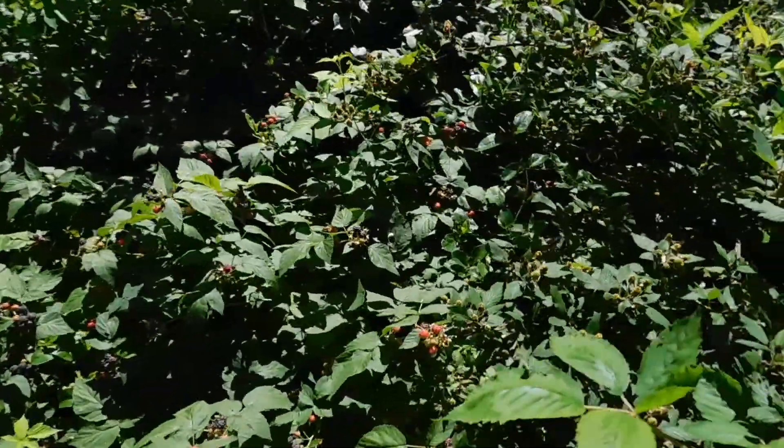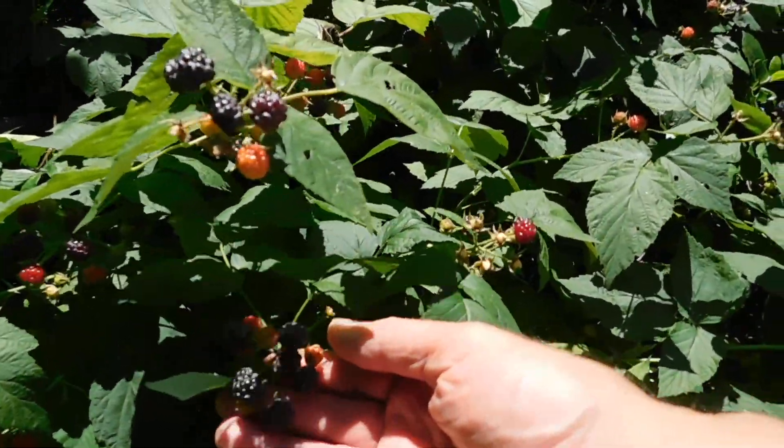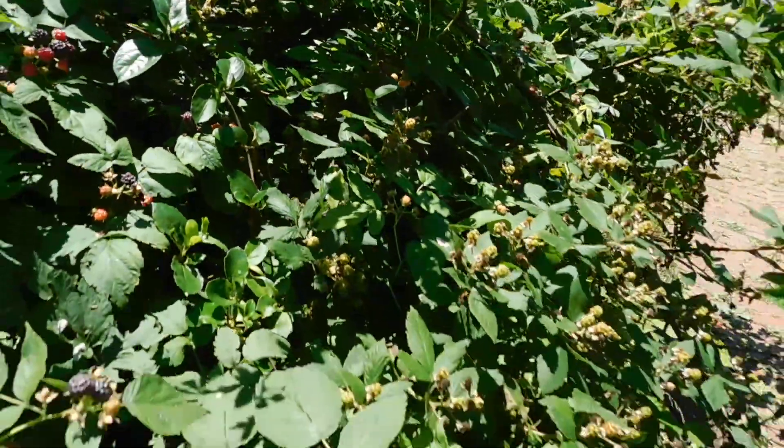These are raspberries — they grow here too. That's pretty cool. Got a nice little supply of eating by the season, raspberry type. Seems like the raspberries do a little better than the blackberries do.